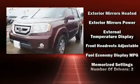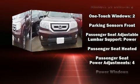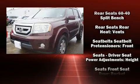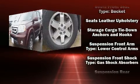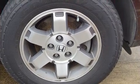Honda ensures the safety and security of its passengers with equipment such as front side impact airbags, anti-whiplash front head restraints, a security system, and four-wheel disc brakes with ABS. Various mechanical systems are monitored by electronic stability control, keeping you on your intended path.